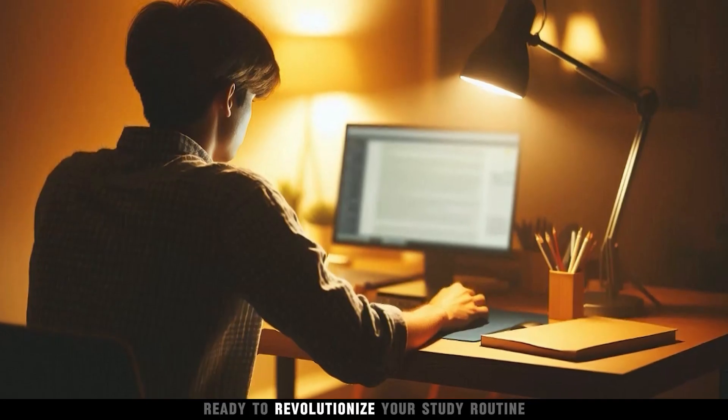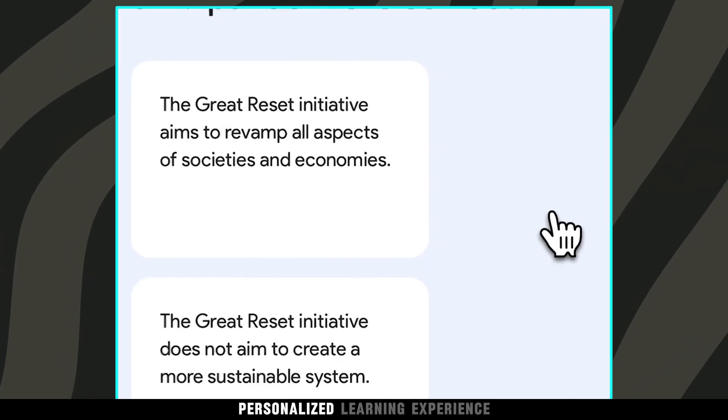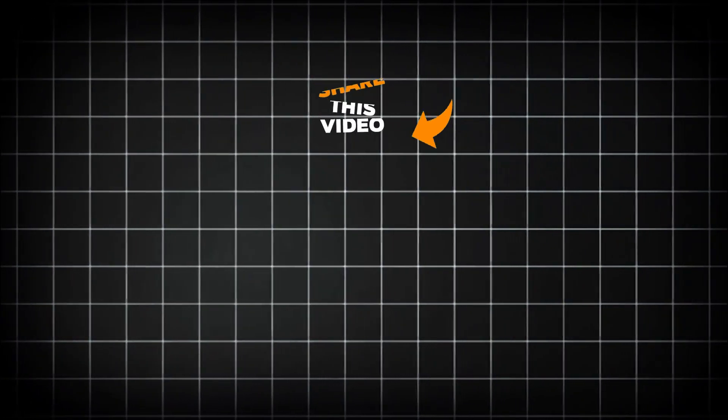Ready to revolutionize your study routine? Try Dende today and turn your notes into a dynamic, personalized learning experience. If you enjoyed the video, like, share, and subscribe to the channel for more awesome videos.